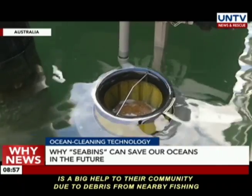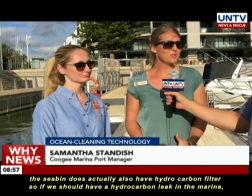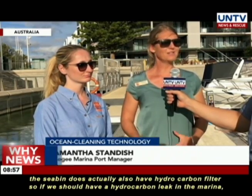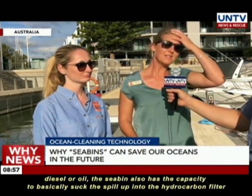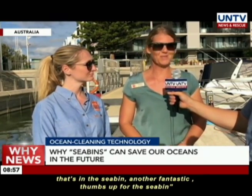Port Coogee Marina manager Samantha Standish said the Seabean is a big help to their community due to debris from nearby fishing and industrial operations that cause pollution. With the Seabean, it does actually also have a hydrocarbon filter, so if we should have a hydrocarbon leak in the marina — diesel or oil — the Seabean also has the capacity to basically suck the spill up through the hydrocarbon pad that's in the Seabean. So, yeah, another fantastic thumbs up.